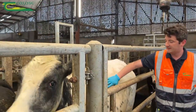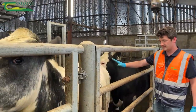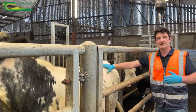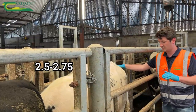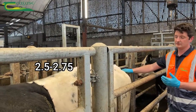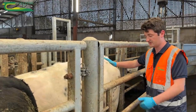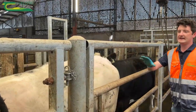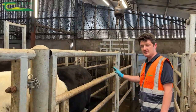Moving on to another lighter-type Belgian Blue-sired animal — very consistent over the body but at about 2.5 to 2.75 body condition score, and really suited to later finishing after a period indoors.